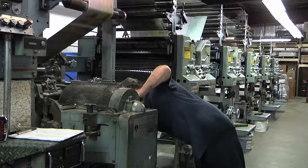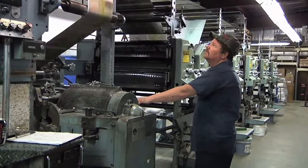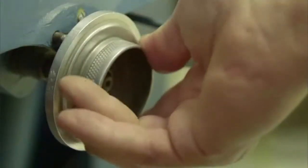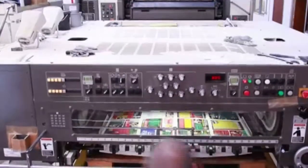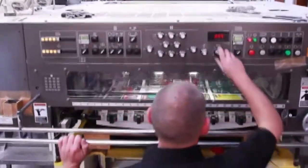These workers pay close attention to the work orders listing the specific requirements for a given product, so the equipment will be set up correctly. This work also requires manual dexterity and the ability to diagnose and resolve problems, such as print blemishes or binding errors.